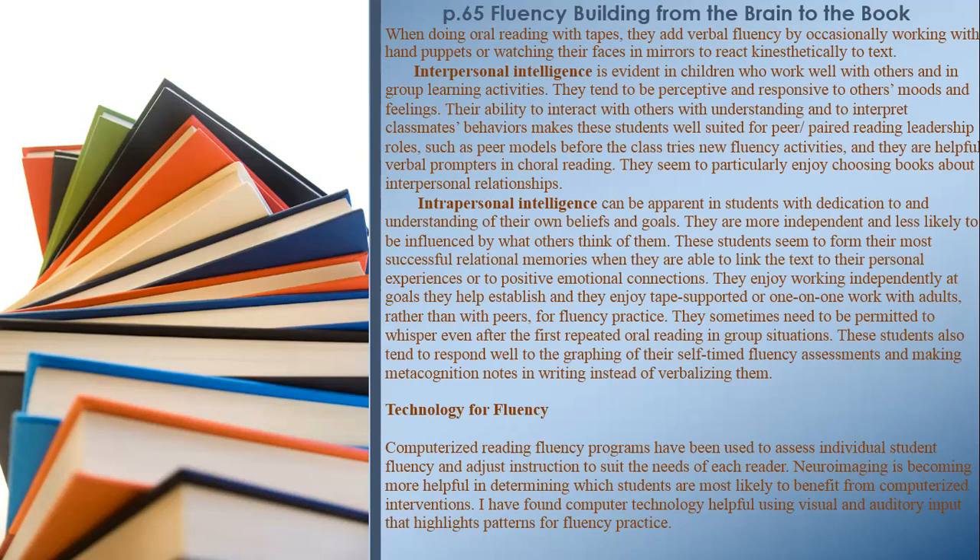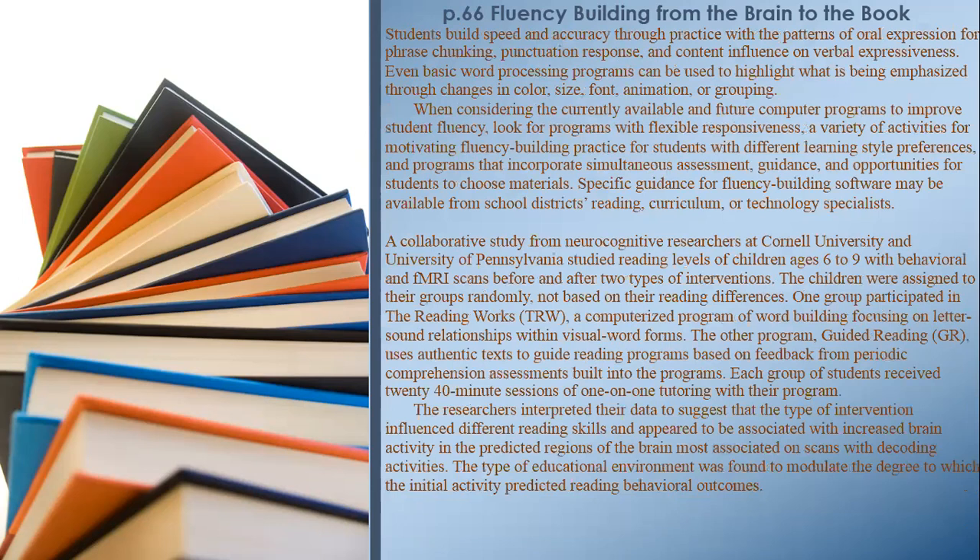Technology for Fluency: Computerized reading fluency programs have been used to assess individual student fluency and adjust instruction to suit the needs of each reader. Neuroimaging is becoming more helpful in determining which students are most likely to benefit from computerized interventions. Students build speed and accuracy through practice with patterns of oral expression for phrase chunking, punctuation response, and content influence on verbal expressiveness. Even basic word processing programs can be used to highlight what is being emphasized through changes in color, size, font, animation, or grouping.